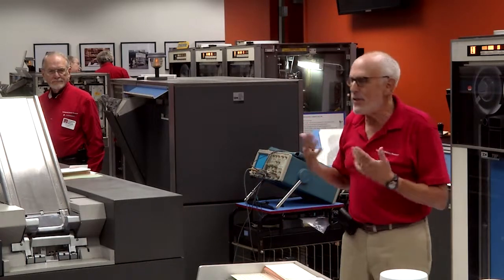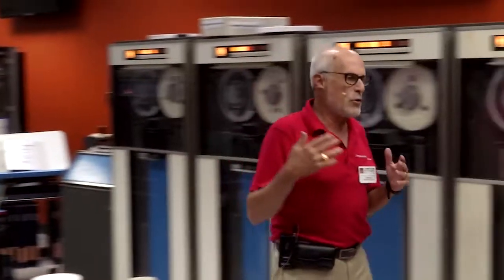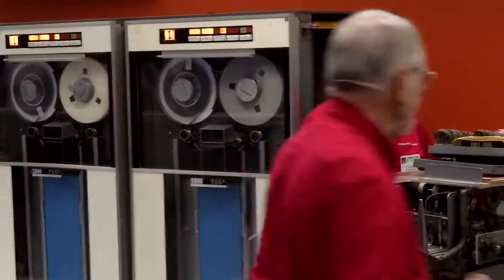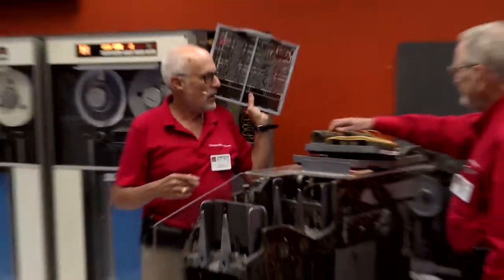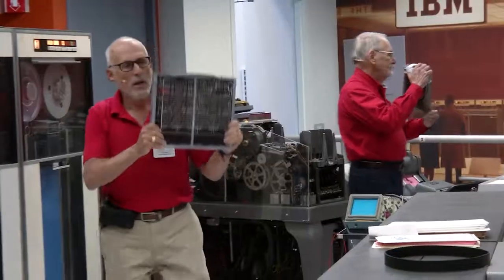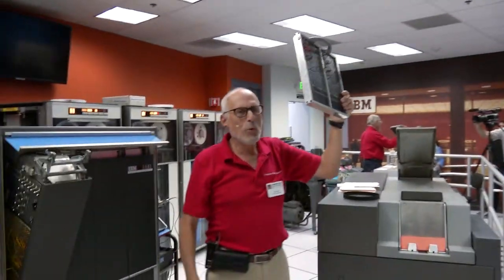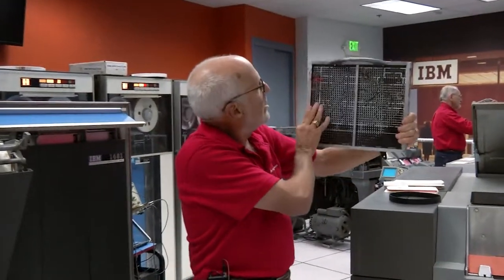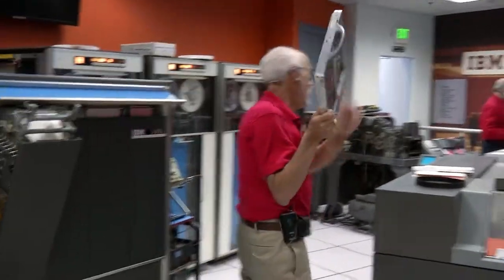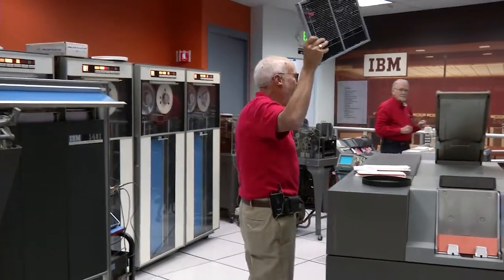In addition to keypunching, there are these other ancillary machines — the unit record equipment that you'd need to collate, sort, tabulate, and interpret. These plug boards are the programs for this unit record equipment. This is a program — I don't have any idea what it does, but it would typically read an 80-column punch card and might tabulate a field of numbers, print, interpret, or do something like that. The program library before our computer was racks full of these cards.